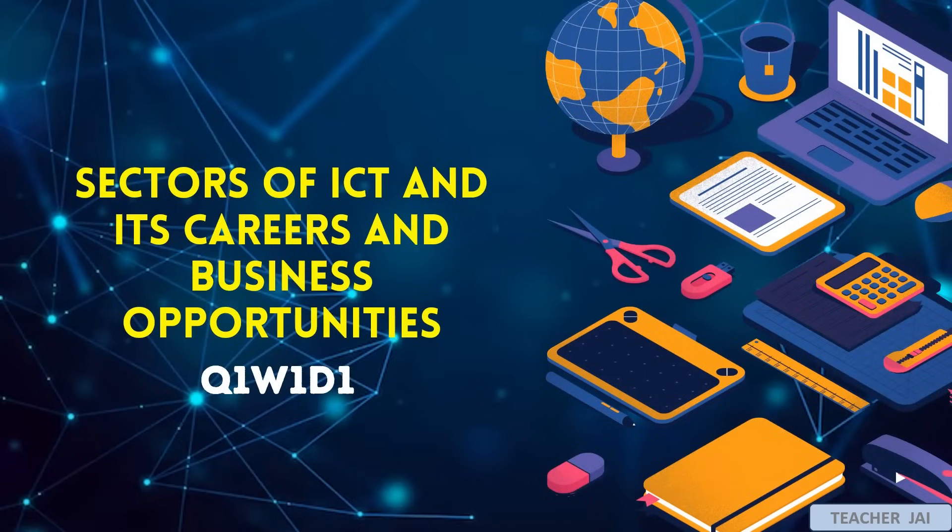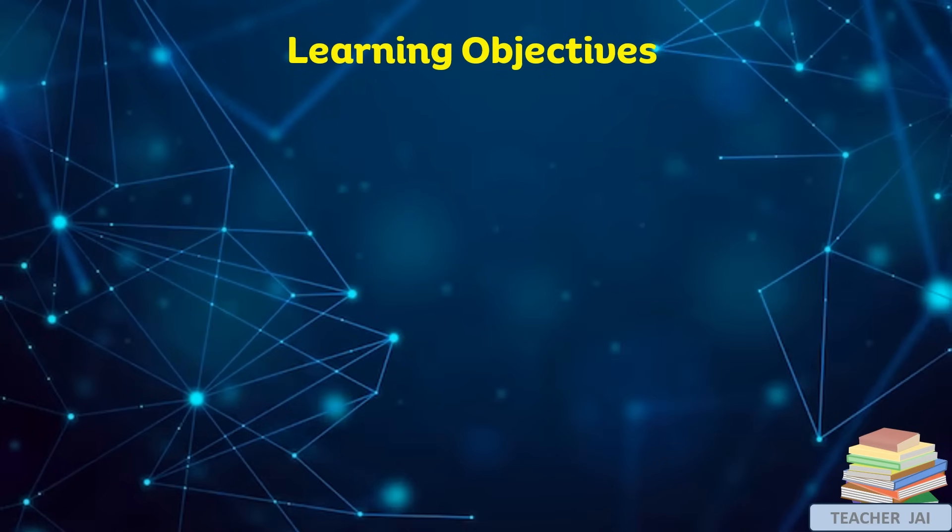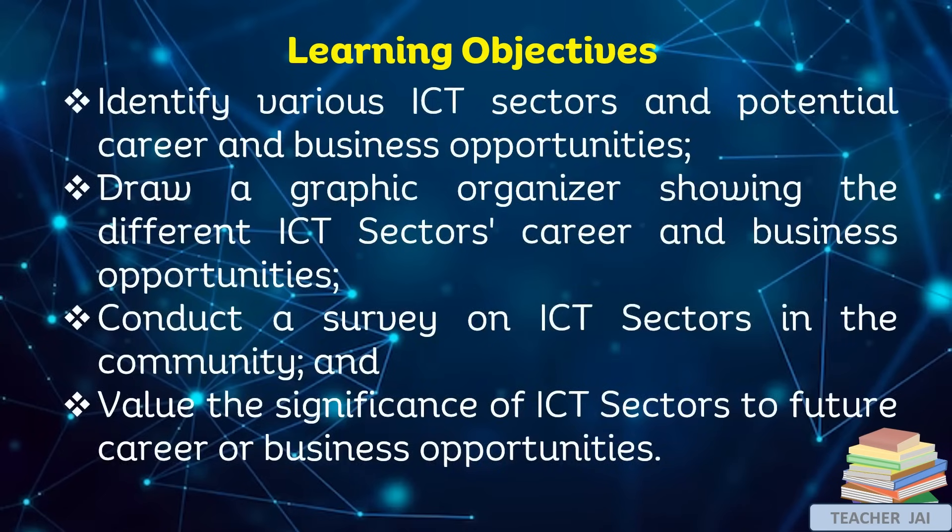Our topic for this day is all about sectors of ICT and its careers and business opportunities. Learning objectives: First, identify various ICT sectors and potential career and business opportunities. Second, draw a graphic organizer showing the different ICT sectors' career and business opportunities. Third, conduct a survey on ICT sectors in the community. And lastly, value the significance of ICT sectors to future career or business opportunities.